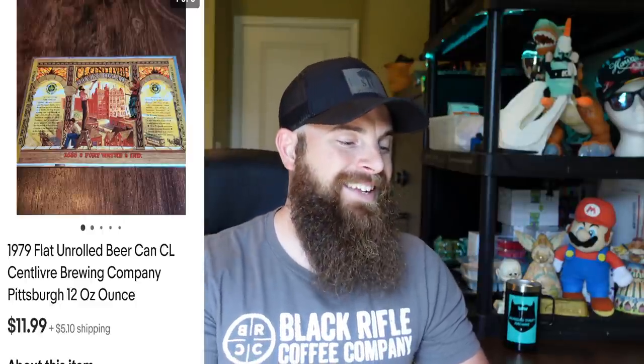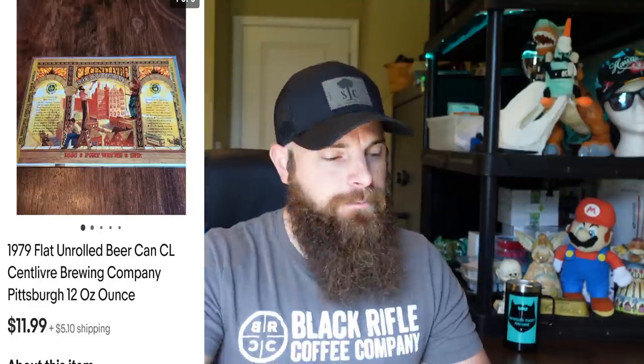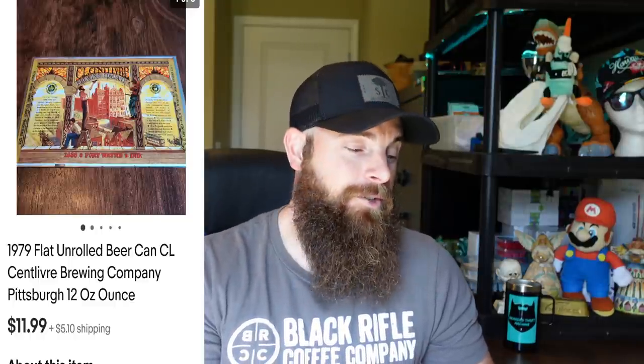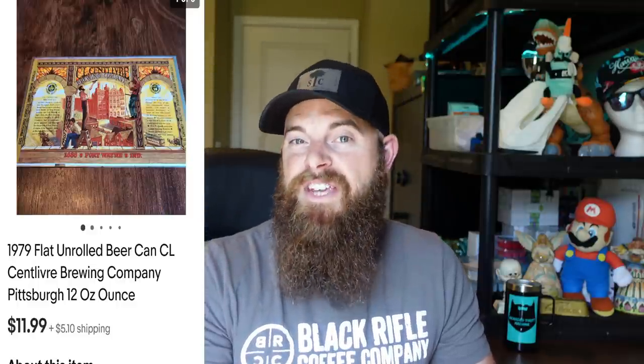This is a 1979 flat unrolled beer can from a Pittsburgh brewing company. About eight months ago I bought like 20 to 30 of them at an auction for about $5 a piece — I thought they'd sell fast, but they really don't. This one went for $11.99, buyer paid shipping. I probably have 15 more to slowly sell off. That's 20 What Sold items for me in the last couple of days on eBay — appreciate everyone watching and I'll get you on the next one.